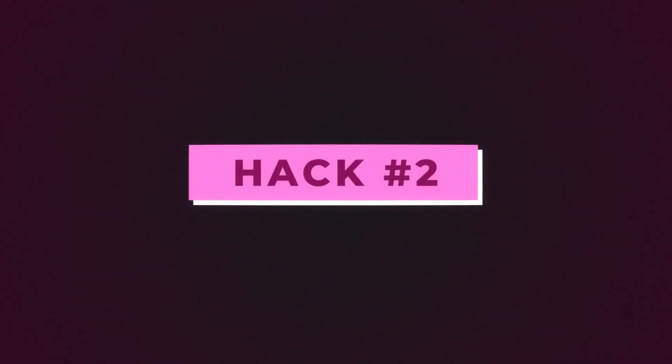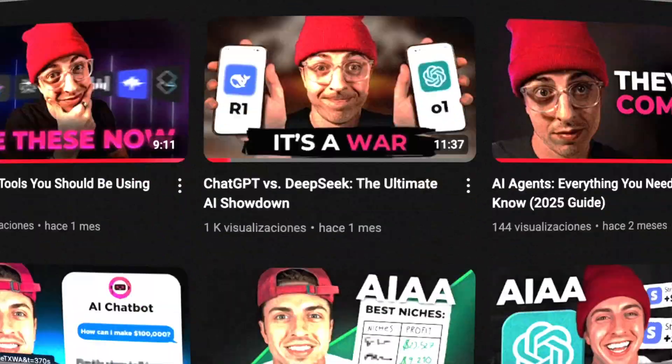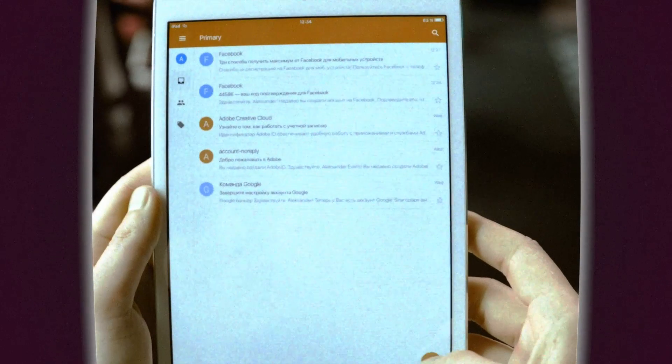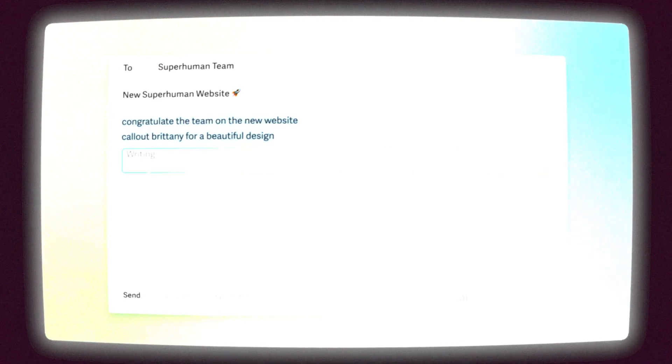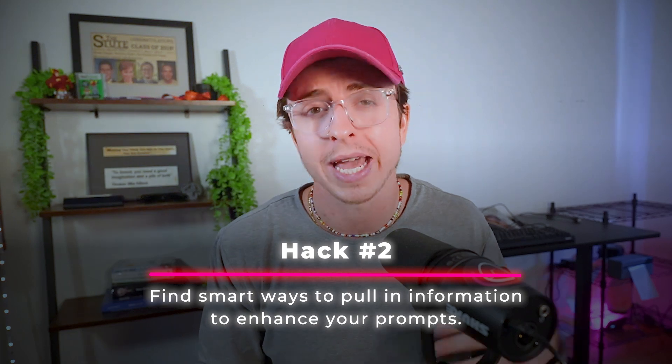Hack number two. The quality of AI outputs is directly related to the information that you provide. Generic prompts get generic results, but specific data-rich prompts will get mind-blowing results. Think of ways you can quickly and effectively enhance your prompts. When writing YouTube scripts, I use YouTubeTranscript.com to pull entire transcripts of videos I really like. For emails, I'll pull my entire email history so AI can write with my tone — I do this by going to Google Takeout and exporting all my emails. Hack two is find smart ways to pull in information to enhance your prompts.